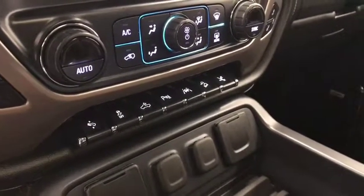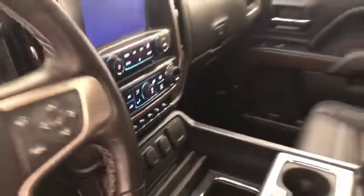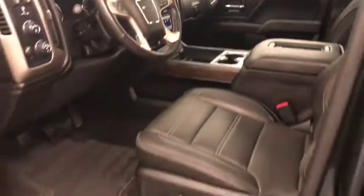Parking assist controls, lane departure warning, hill descent controls and retractable running board controls. Center interior color is black.